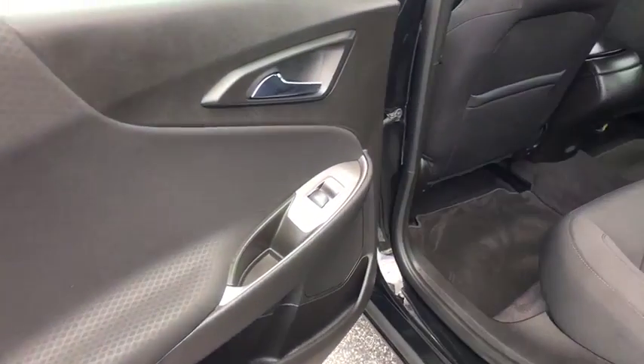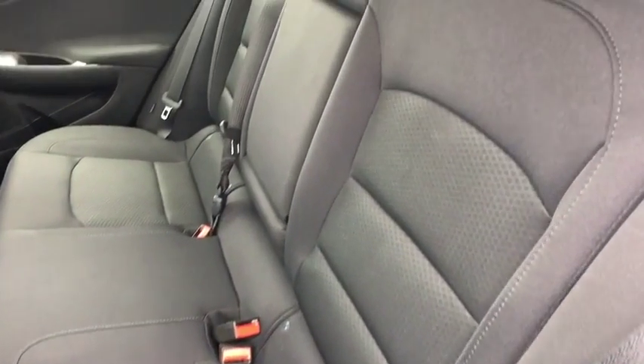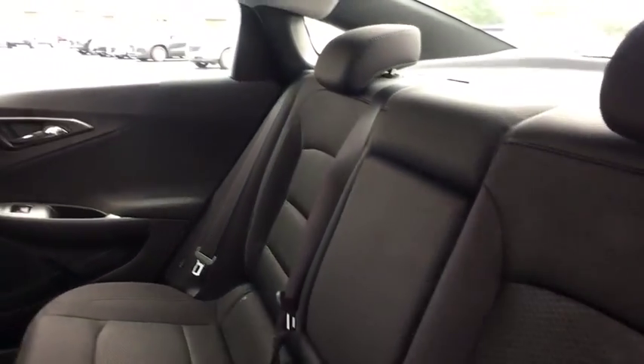This vehicle is Carfax certified one owner and qualifies for the Carfax buyback guarantee. Come take a test drive today.